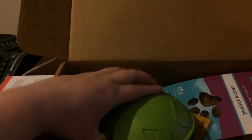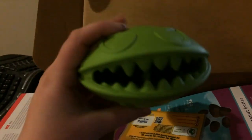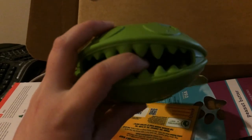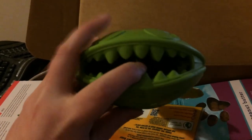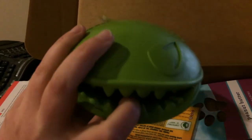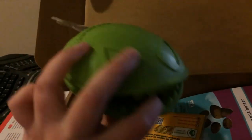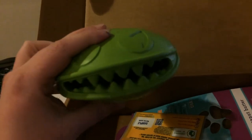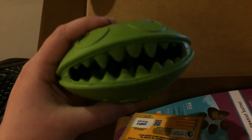This I thought was pretty hilarious — look at this, isn't it cute? For those who hadn't seen a monster mouth before, these are similar to the Kongs where a treat actually goes in here and they have to work to get it out. Again, this is the size of some little dog's mouth, as it would be for like my mother's Yorkie, so I take that into account.